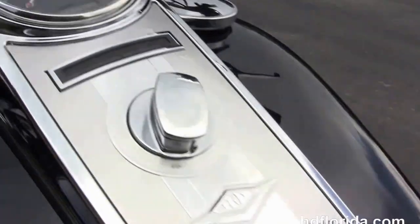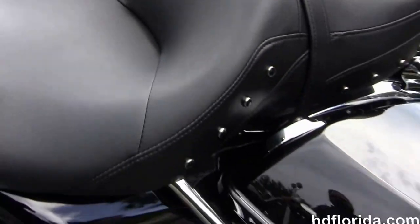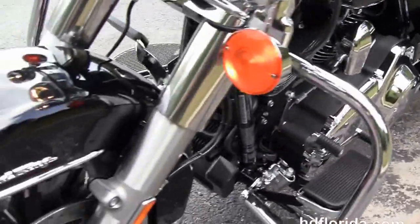It has a six gallon fuel tank, heritage style pull back bars, and ergonomic hand controls. It's also got the factory upgraded reflex linked ABS and the factory upgraded key fob security.